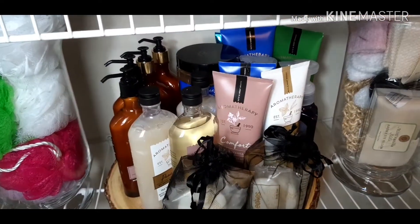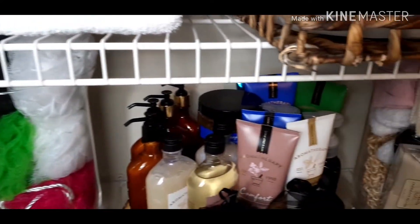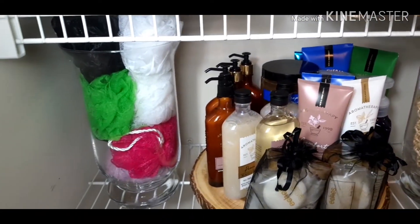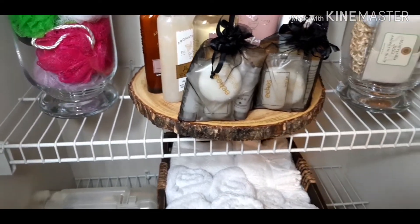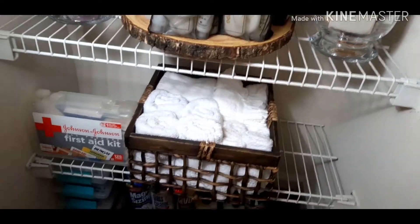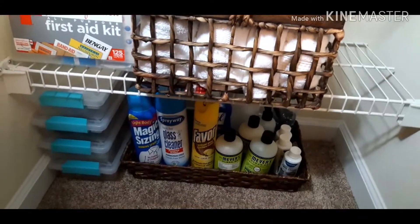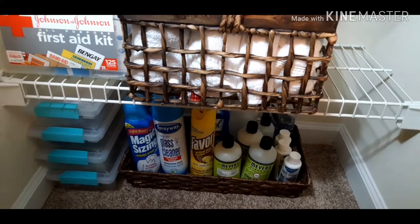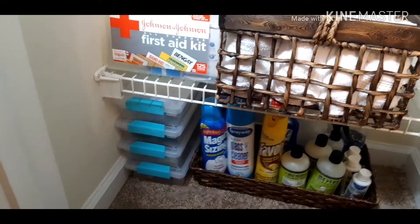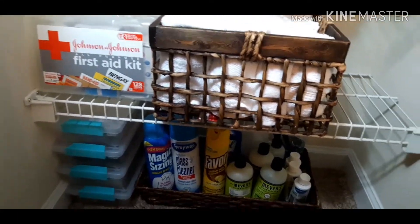I guess you can see that I am a Bath & Body Works kind of girl. I love taking good hot baths and I just love to have a luxurious bath every now and again. Let's move on down — I have my first aid kit here and some extra hand towels. And then at the bottom you will see where I have my cleaning essentials, just in a container so they stay contained. And these little boxes have my feminine products, in case I have guests and they need something — they can always find what they need right there.